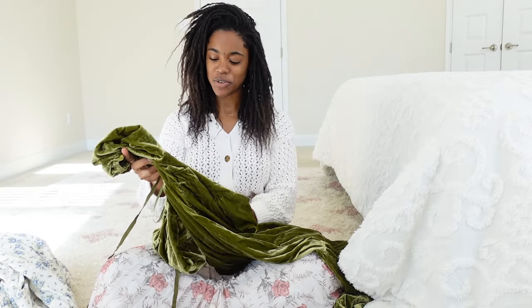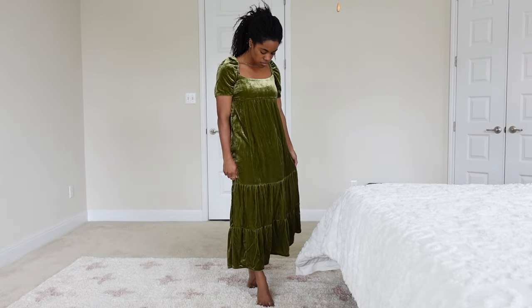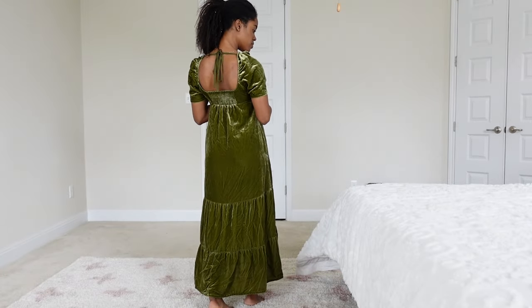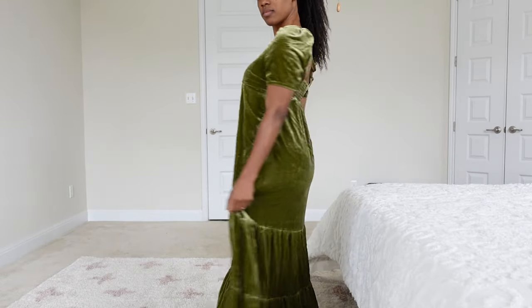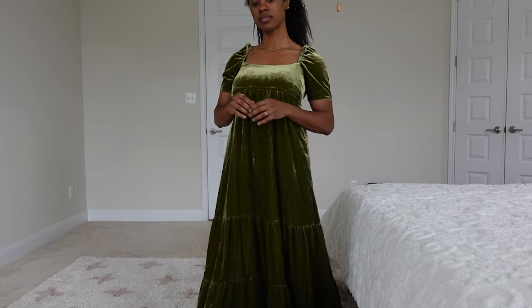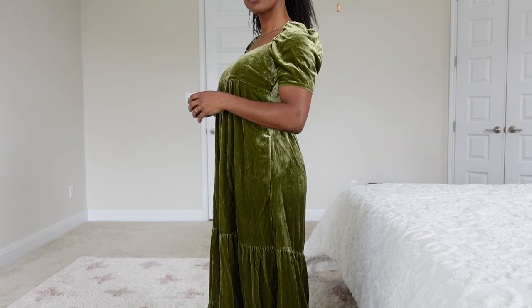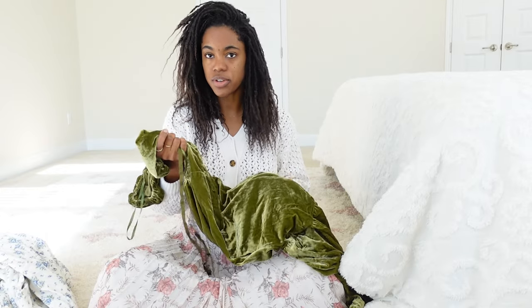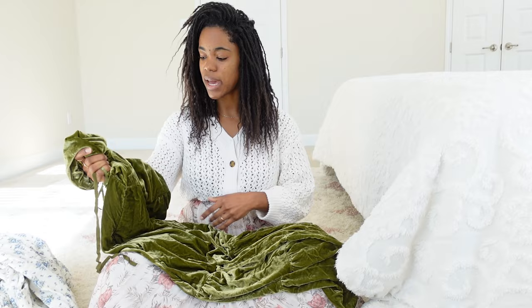Next up is this green velvet dress. Green is a color I'm finding myself gravitating to more often — I don't have a lot of green in my wardrobe but I'm seriously considering building it out. I love this color — it's not a crayon green, it's more of an olive green, and being velvet it has that shiny appearance to it. This is a viscose and nylon blend and I would consider it a heavyweight material, so you're getting your money's worth as far as the fabric goes.